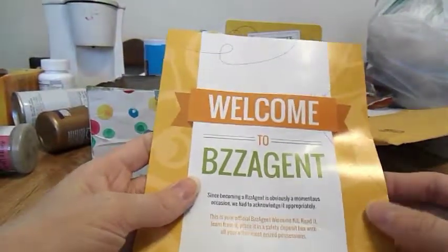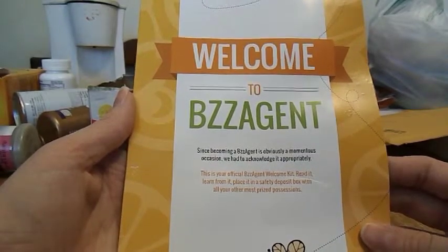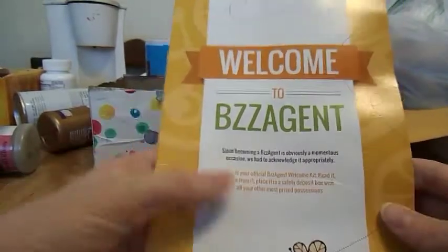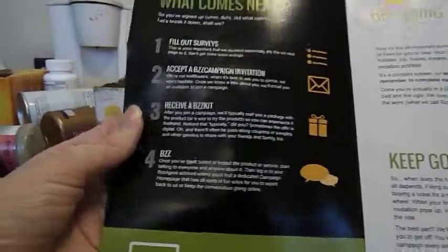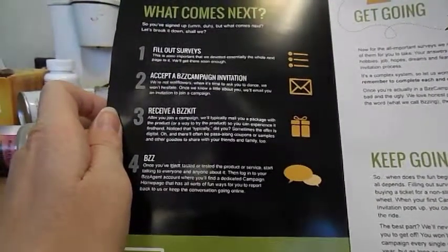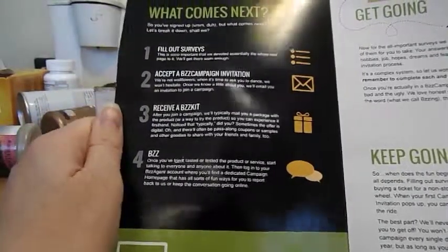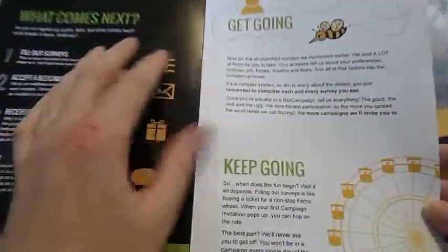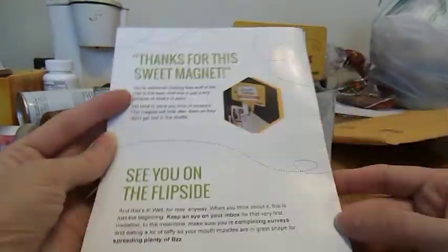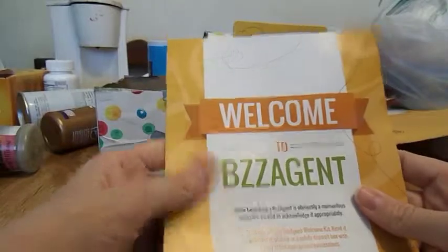The booklet says 'Welcome to BzzAgent — since becoming a BzzAgent is obviously a momentous occasion, this is your official BzzAgent welcome kit. Read it, learn from it.' That part about a safety deposit box is a joke. Basically, they want you to fill out surveys, accept campaign invitations — you don't have to accept every one — receive a BzzKit with your sample or product, and then tell people about it and share with friends. On the back it says thank you, with a picture of the magnet, and 'We'll see you on the flip side.' That was my BzzAgent welcome campaign. Thank you.